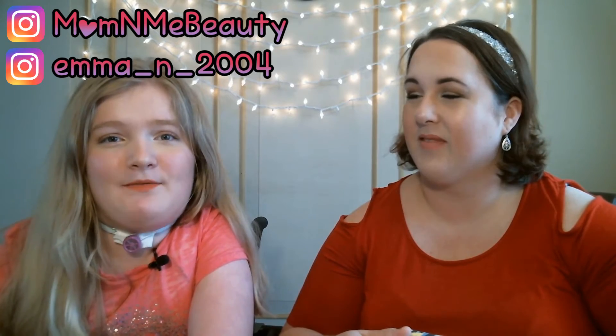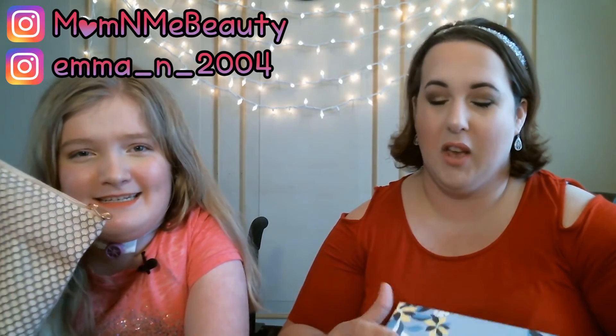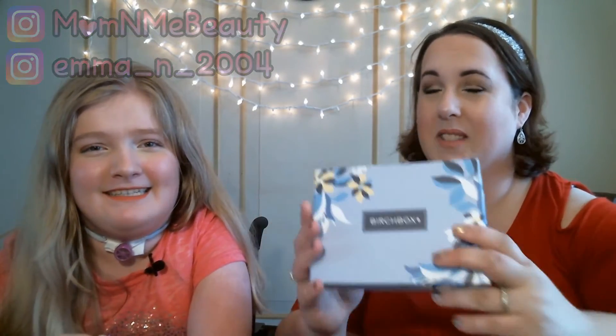Hi everyone! Welcome back to Mom and Me Beauty. Today we will be doing our monthly Ipsy versus Birchbox. So without further ado, let's get started.